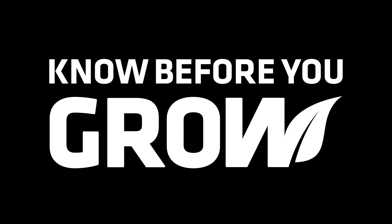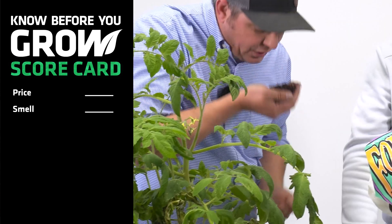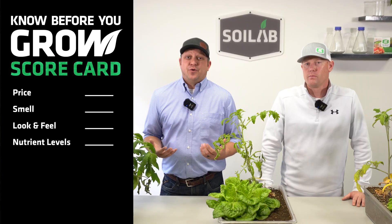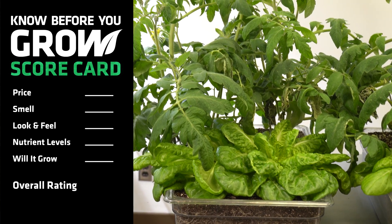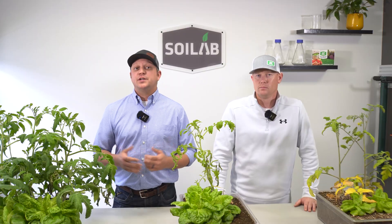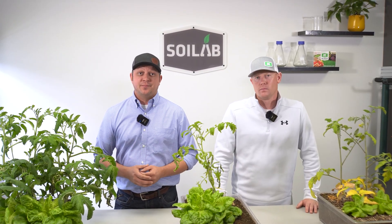So what should you expect from this series? We're going to compare consumer lawn and garden products based on price, smell, look and feel, and nutrient levels. Then we need to know if it'll grow, so we're going to put plants in those and observe growth and development over a six-week period. Then we're going to assign a numeric value based on all those categories to get an overall rating, and then Chris and I are going to go over what we perceive to be the best uses as well as what the manufacturer recommends.